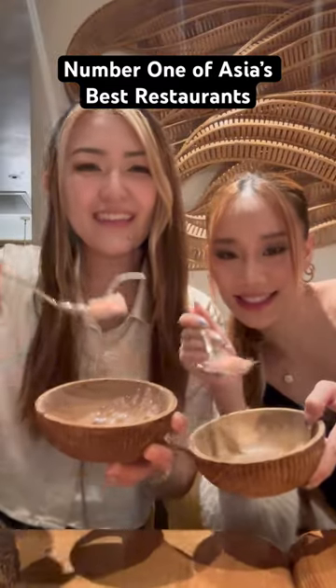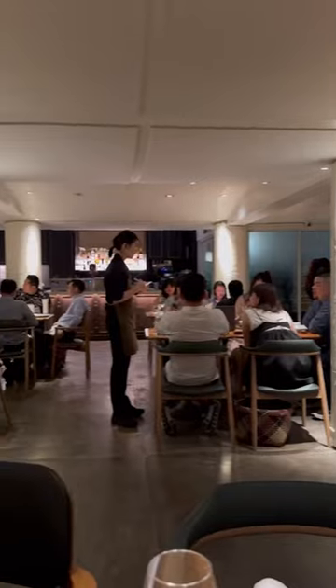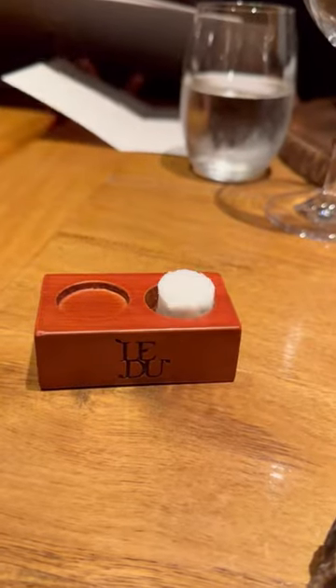This is the number one restaurant of Asia's Best and number 15 of the World's Best Restaurants. Le Du in Bangkok serves modern Thai cuisine. The name comes from the Thai word for 'seasoned,' as they use seasonal produce, and I was actually very surprised at how casual the restaurant was.